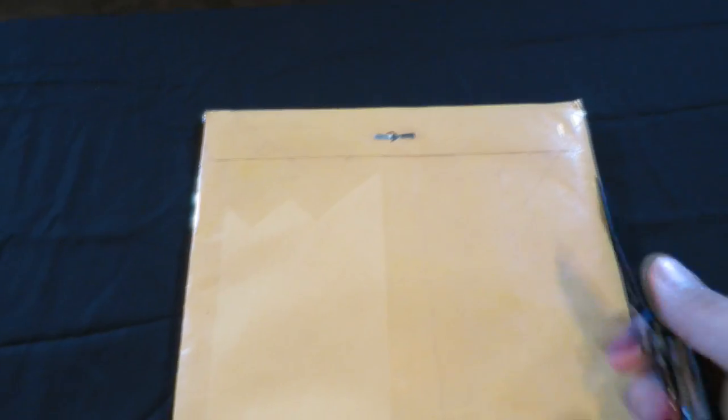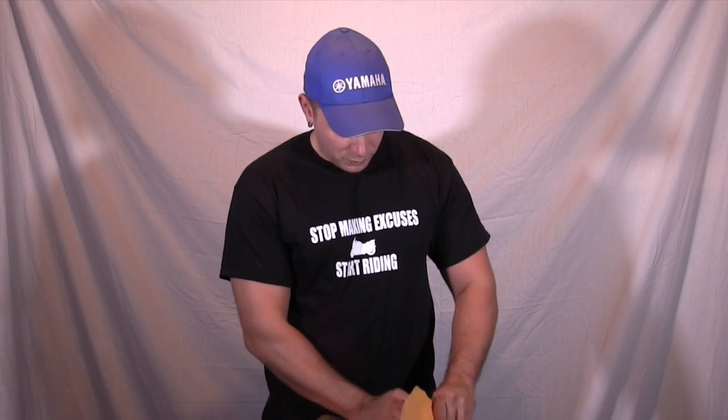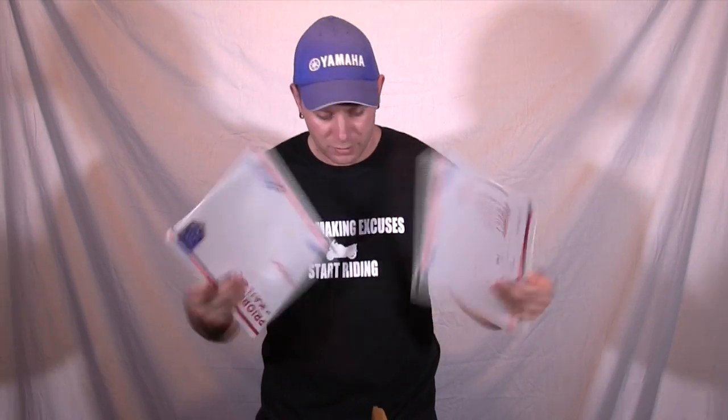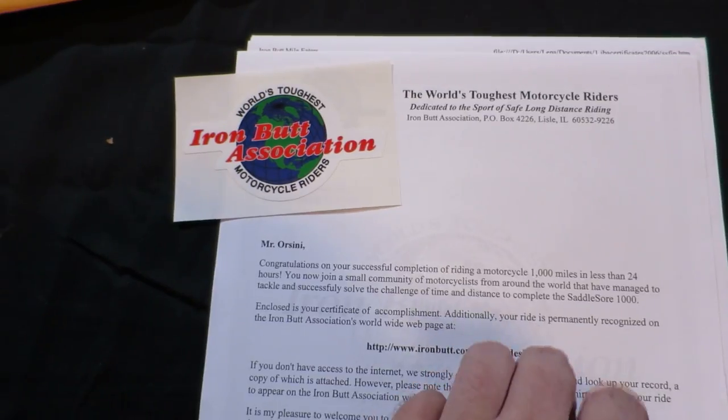Let's see, we have a 'do not fold.' Let's get this thing cut open. Inside the package is another package — actually two more packages. So inside this package we've got a letter, we've got this sticker, we also have the Saddle Sore sticker.